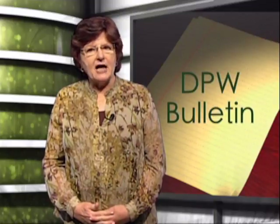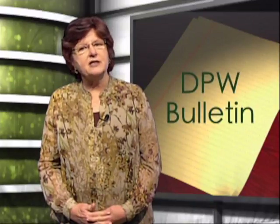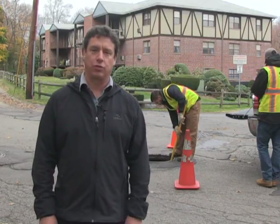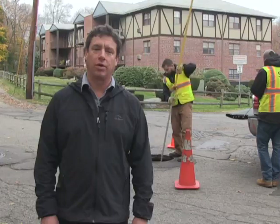Now let's go to Zach, one of our engineers in the field, to see one of our illicit detection crews in the investigation process. Good afternoon, we're in Elmwood Park and we're here with the city of Quincy field crews that are continuing to assess the city's sanitary sewer system.